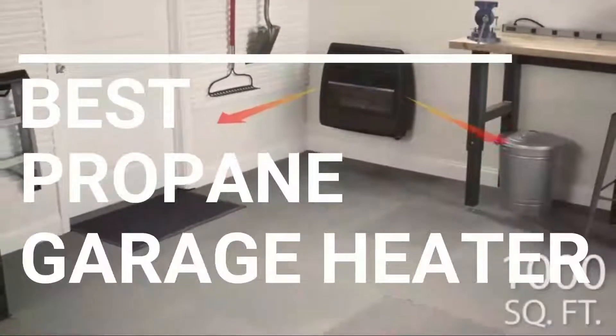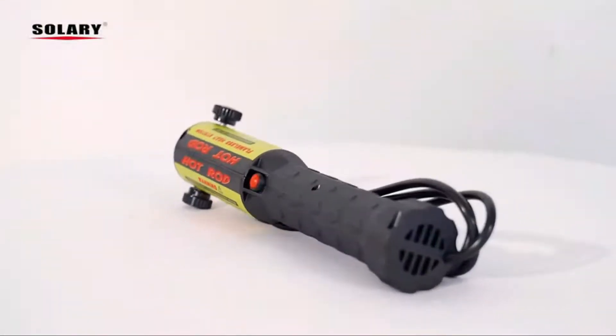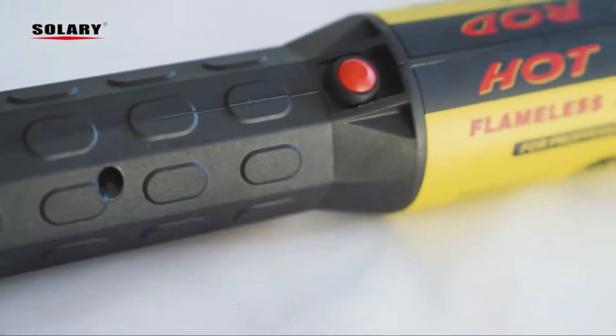In this video we break down the top 5 best propane garage heaters you can buy right now. We made this list based on performance, features of the product, value for money, manufacturer's reputation and most importantly actual user feedback.